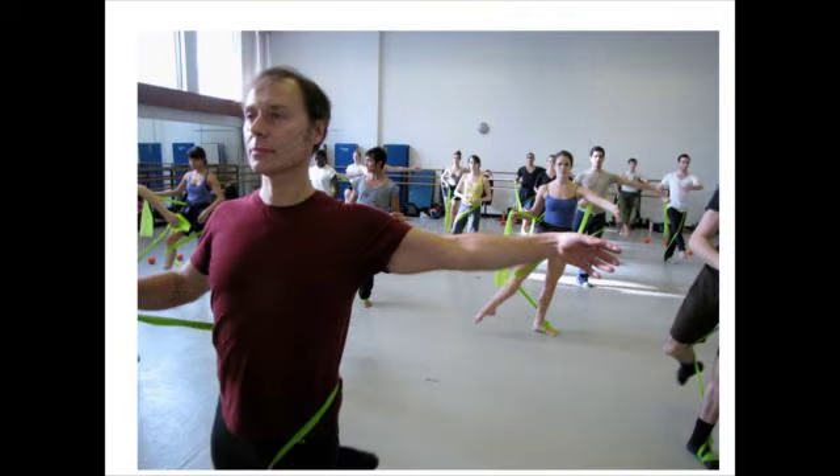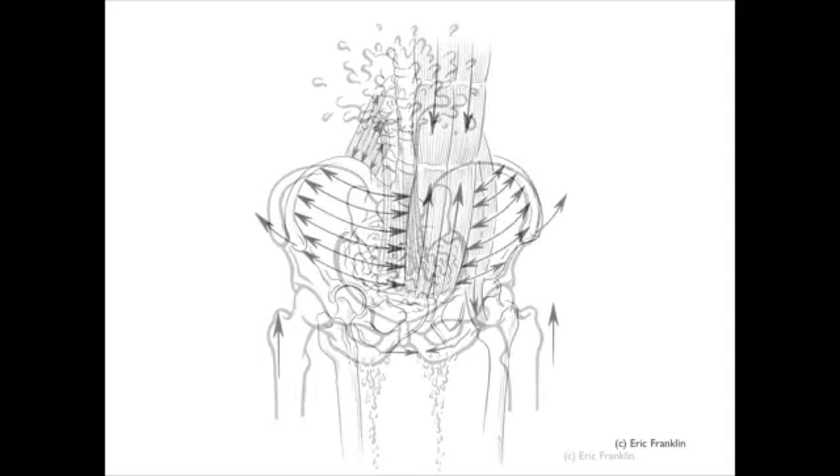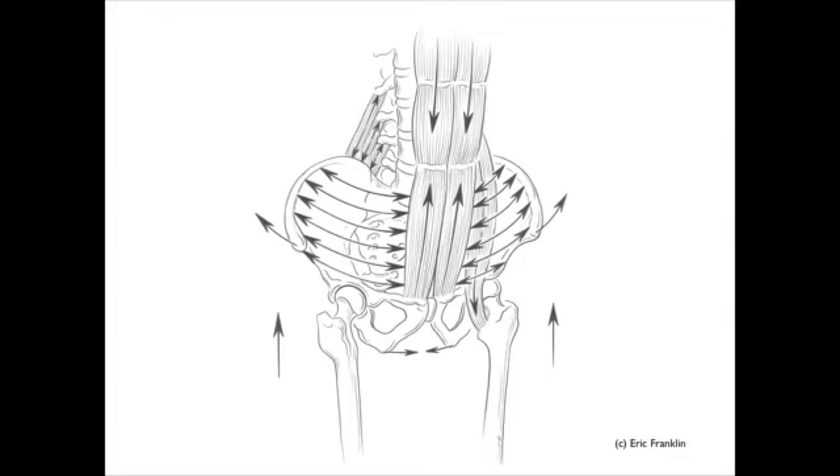We'll be using some props — bands and balls — always good to organize our bodies and create more strength. Isn't this a fun picture? This is one of the Franklin Method classics: the pelvic geyser. So we're definitely going to increase our pelvic power.